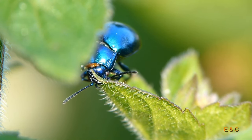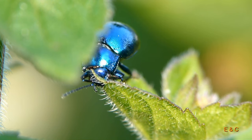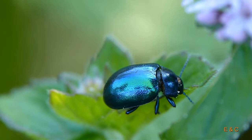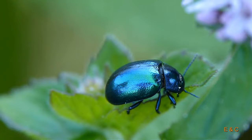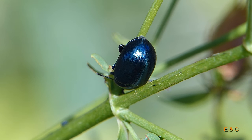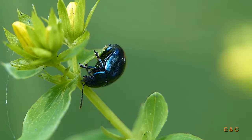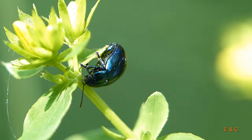Das ist etwas Feines – ich habe auch gerne Minze. Vielleicht bin ich ein Abkömmling. Lassen wir das. Farblich sind sie ganz unterschiedlich, aber immer metallisch: von blau-schwarz, blau-violett, blau-grün, kupferfarben, kupfergrün. Aber immer so metallisch glänzend, und vor allem die Beine sind auch so metallisch glänzend.